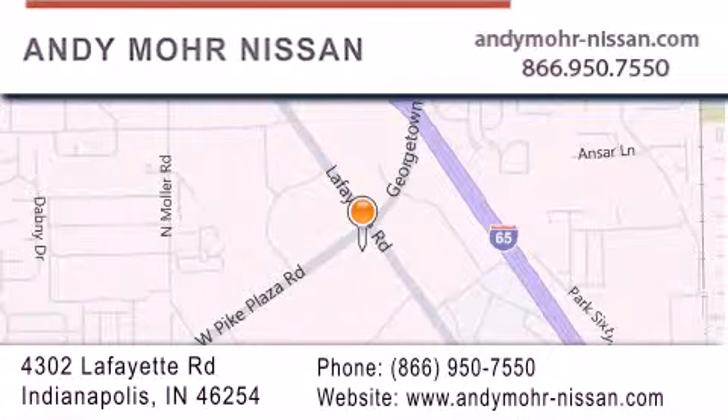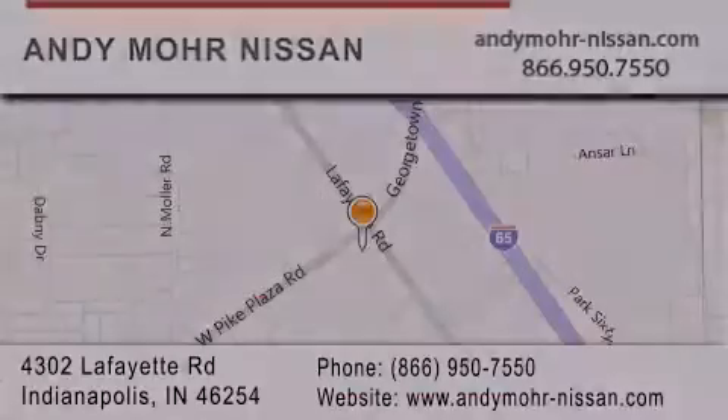Stop by and visit us today at 4302 Lafayette Road in Indianapolis or see us online at andymoore-nissan.com. See you soon.